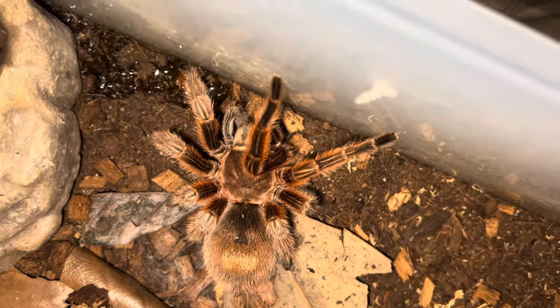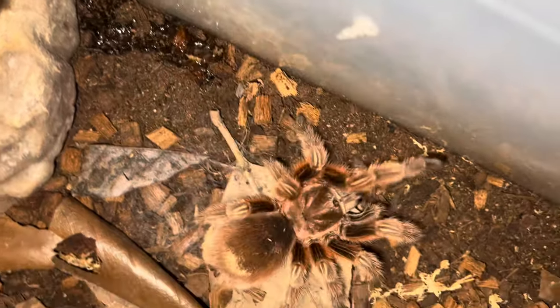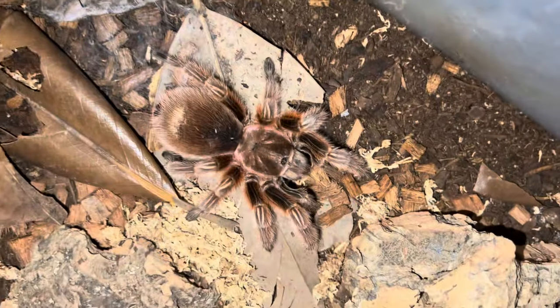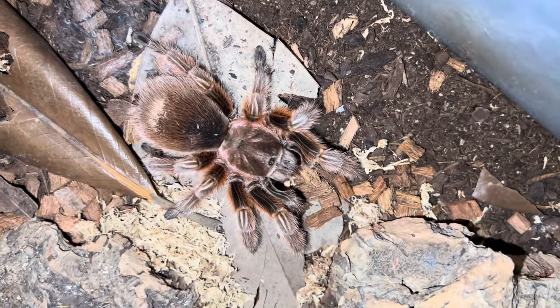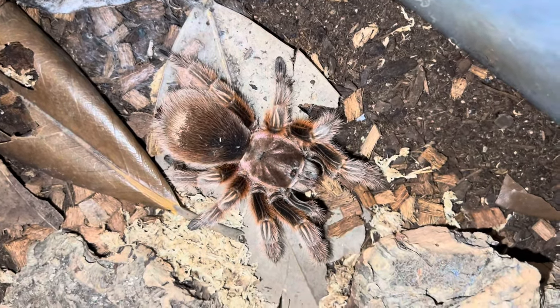Let's see if she wants a cricket today. Did you get it, Meatball? Well, at least she's interested in it — if she didn't get it then, she'll get it in a bit.